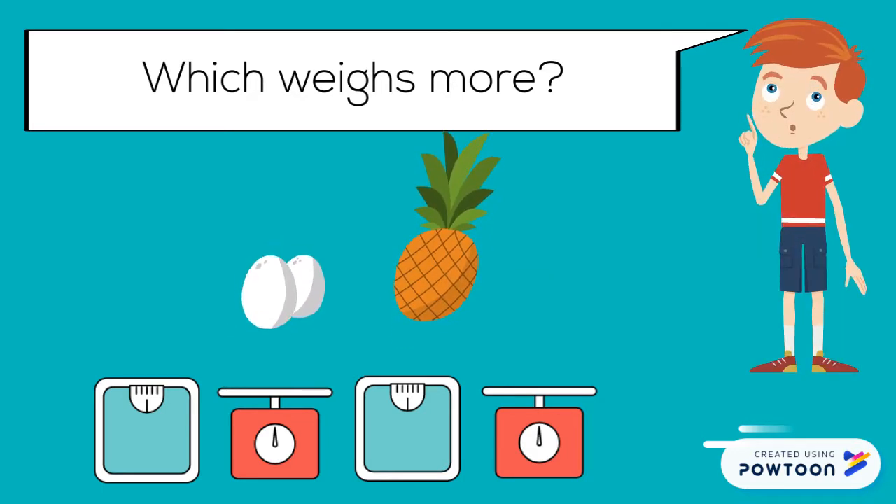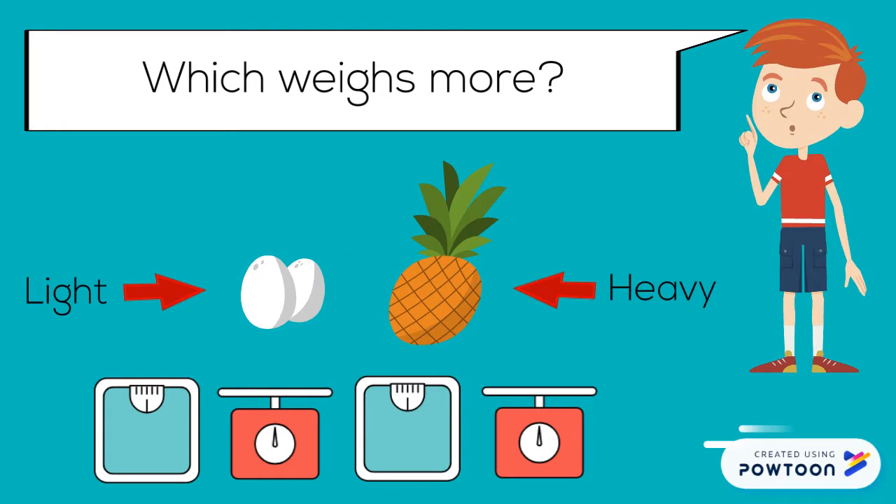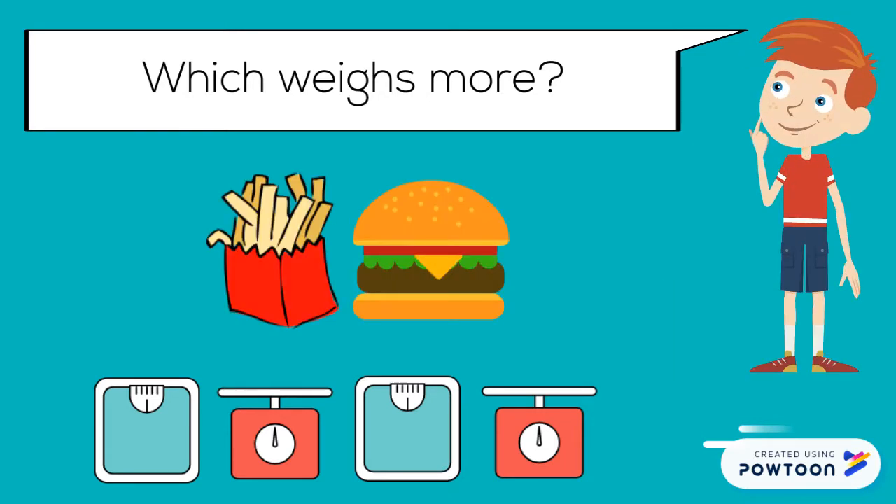Which weighs more? A pineapple weighs more than two eggs. Which weighs more? A hamburger weighs more than french fries.